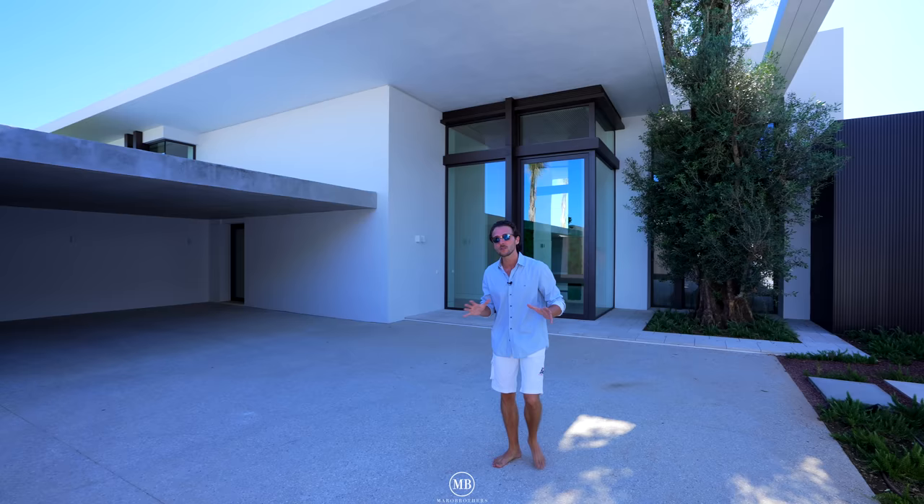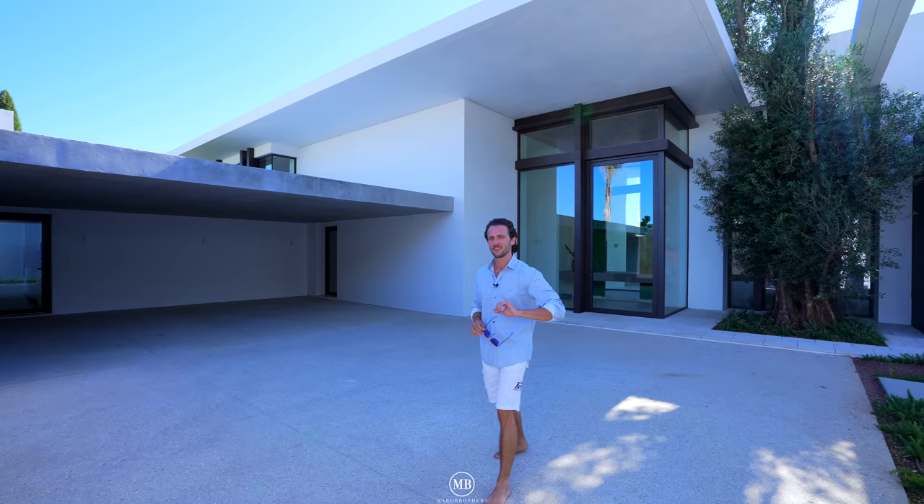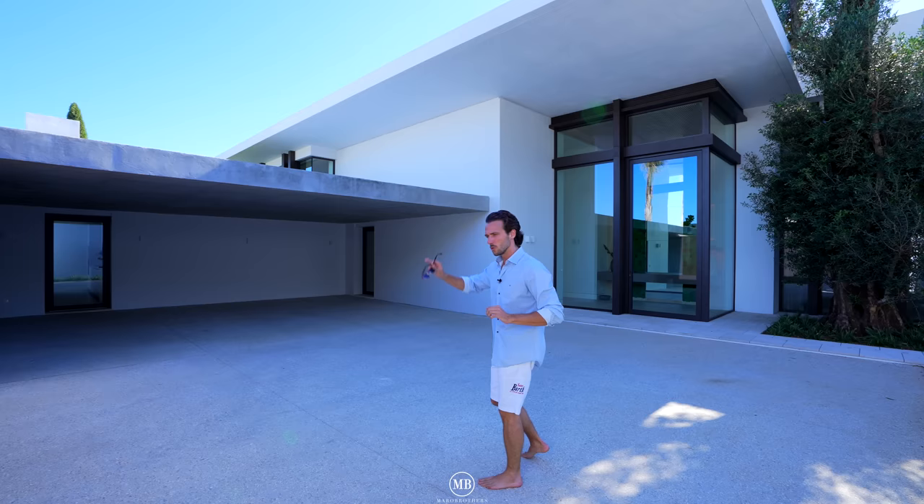Hi and welcome back to the Morrow Brothers. Today we have a fantastic property for you, thanks to the co-exclusive listers Casas Fintech and Solvilla. It's a beauty of a home — 9,575,000 euros is the asking price of this architectural beauty.